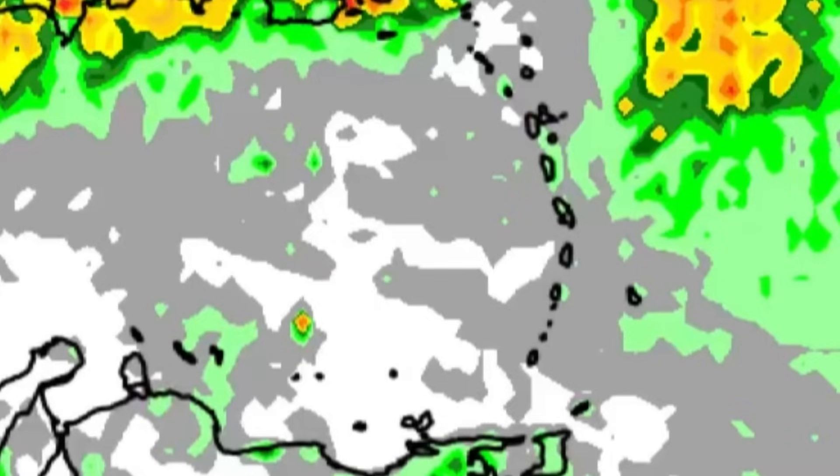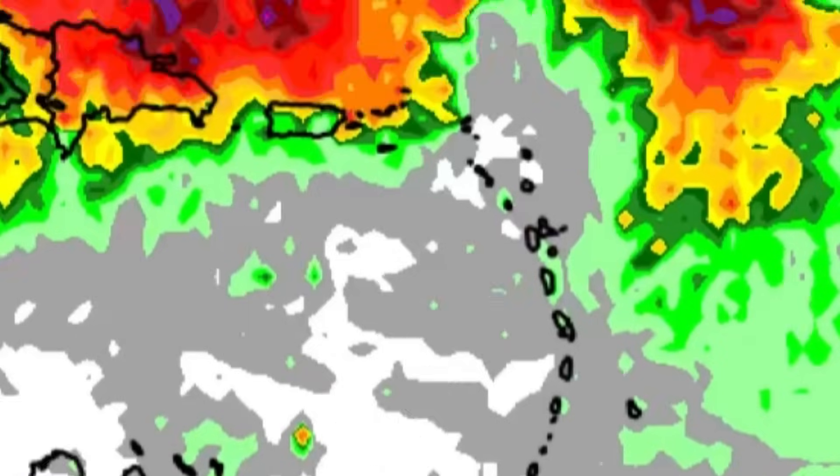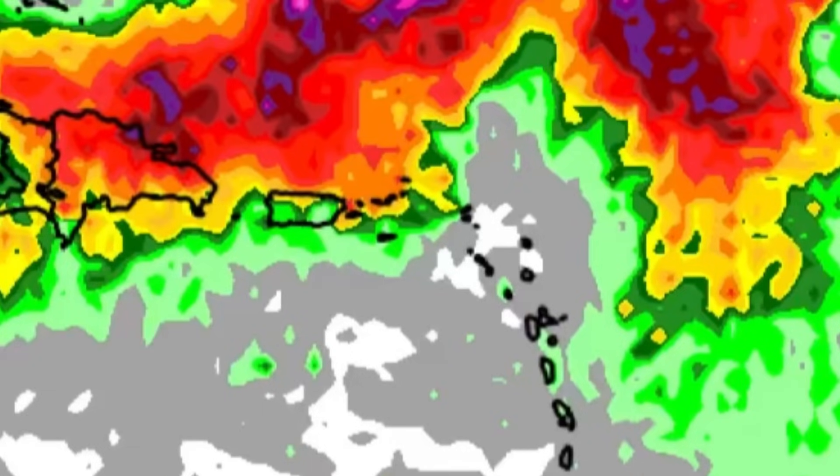Overall, we're not looking at a crazy amount of rainfall activity as we head through today for this area. The main feature is the trough which extends into the region, but as mentioned, most of the rainfall today associated with it will be offshore.